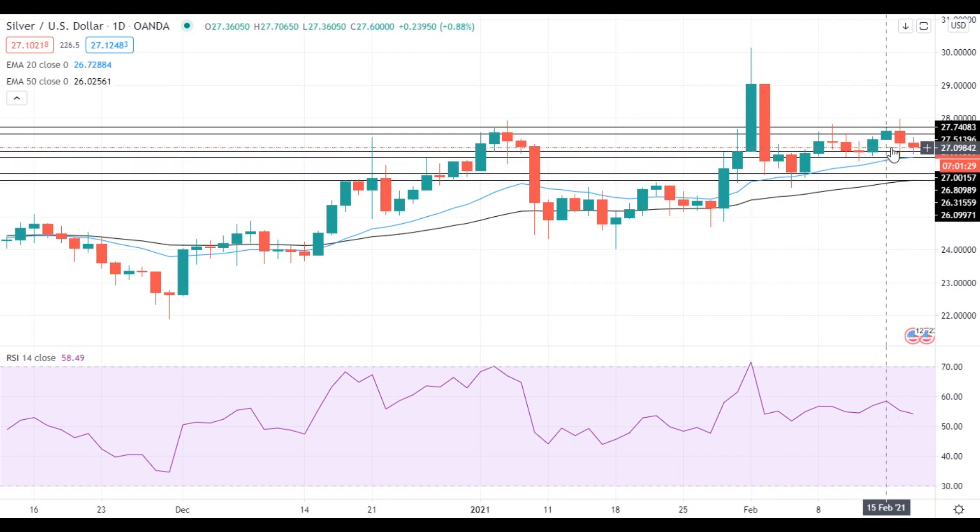On the upside, the nearest resistance level for silver is still located at $27.50. If silver gets above this level, it will move towards the resistance at $27.75. A move above this level will signal that silver is ready to gain additional upside momentum.